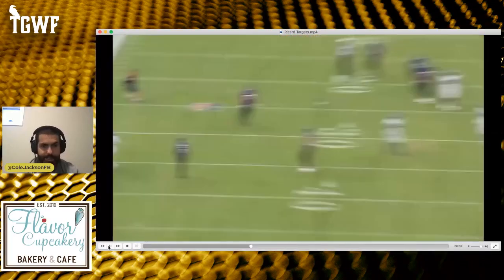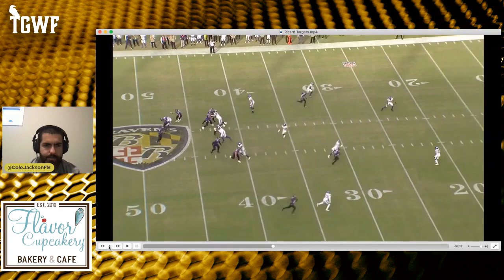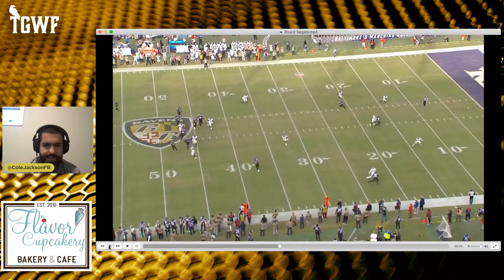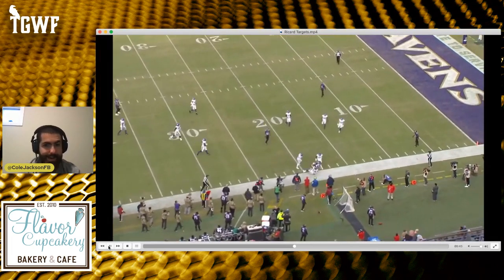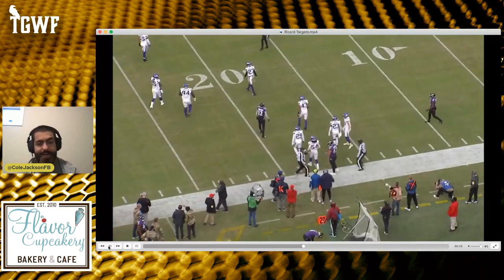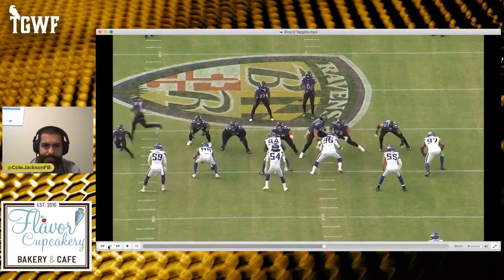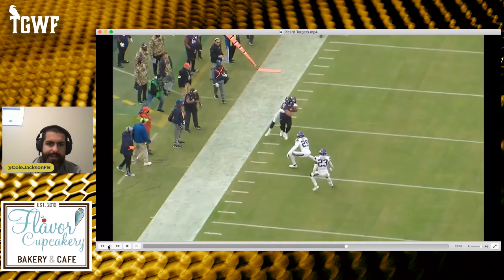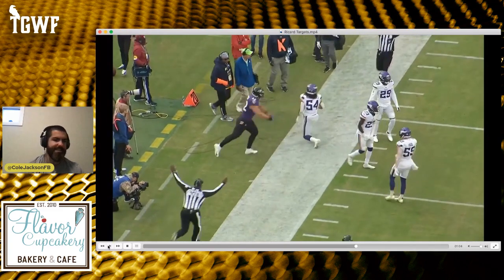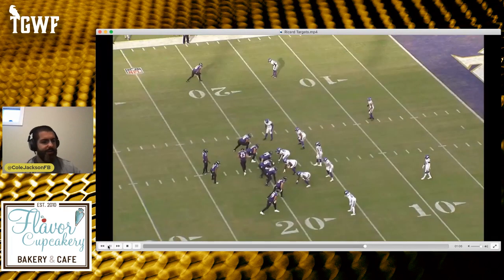Pretty much the same thing again — good credit to Lamar for taking what the defense gave him. Ricard chips the defensive end again, chips out into the flat. Lamar's getting pressured, nice sidearm — Ricard with a one-handed catch. A 310-pound fullback with a one-handed catch, and then he puts Kendricks on his back and just runs. Kendricks had a rough day — this is about the fifth play where Ricard's making a move on him. One hand, boom, brings it in — get on my back and carry you to the end zone.